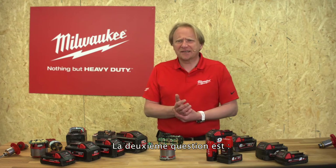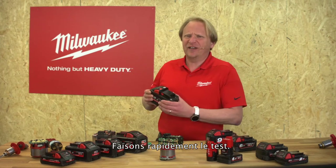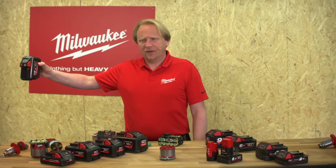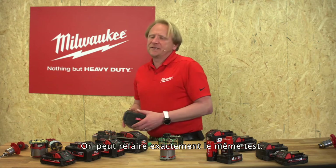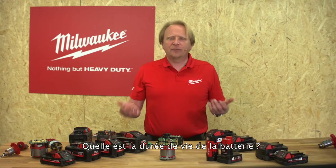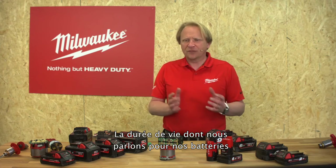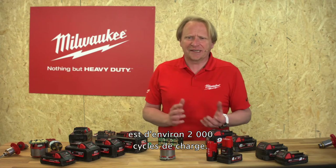The second question: can I drop the bigger batteries the same as the smaller ones? Let's have a quick test — yes, we can do exactly the same test. Another question: what is the battery lifetime? To be fair, we speak about a lifetime of approximately 2000 charging cycles on our batteries.